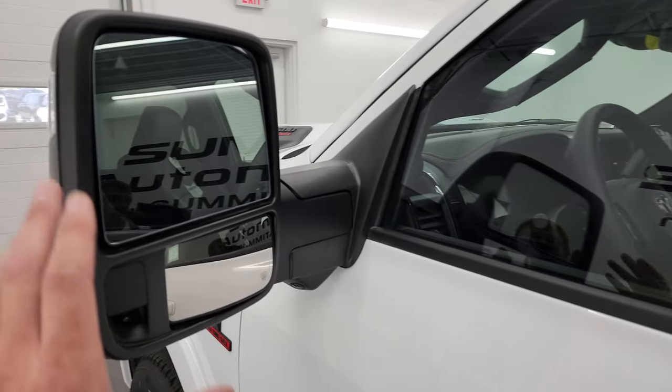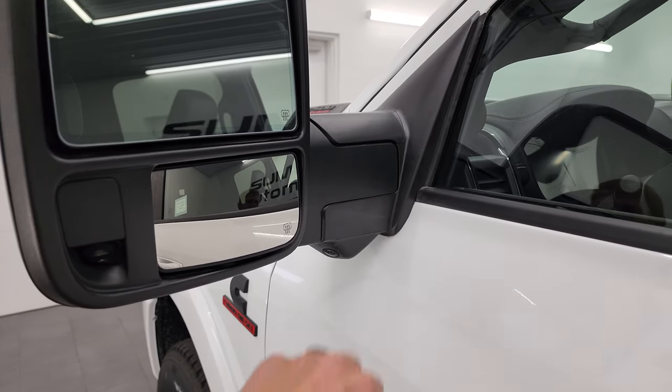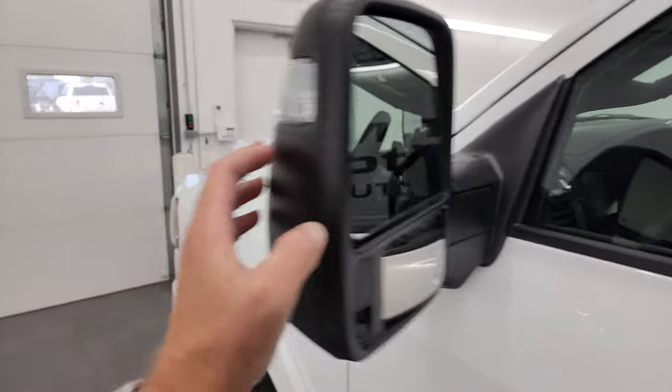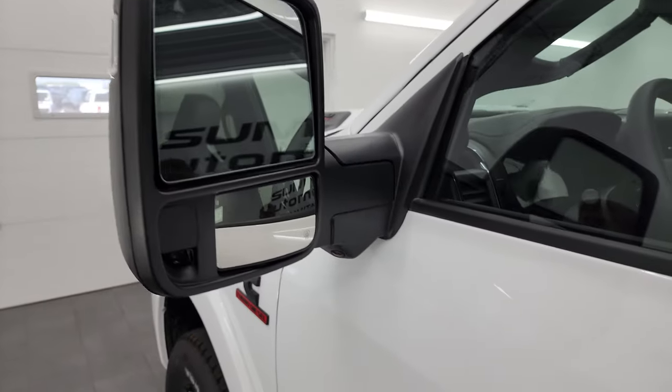These mirrors are really cool. You get the power blind spot mirror, LED side lights, the 360 camera, directional signals, LED lights on the front as well, and blind spot monitoring.